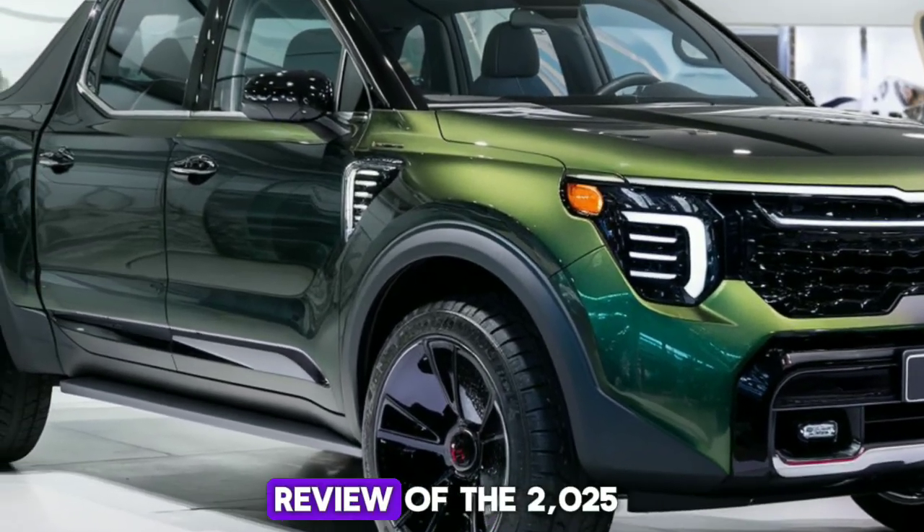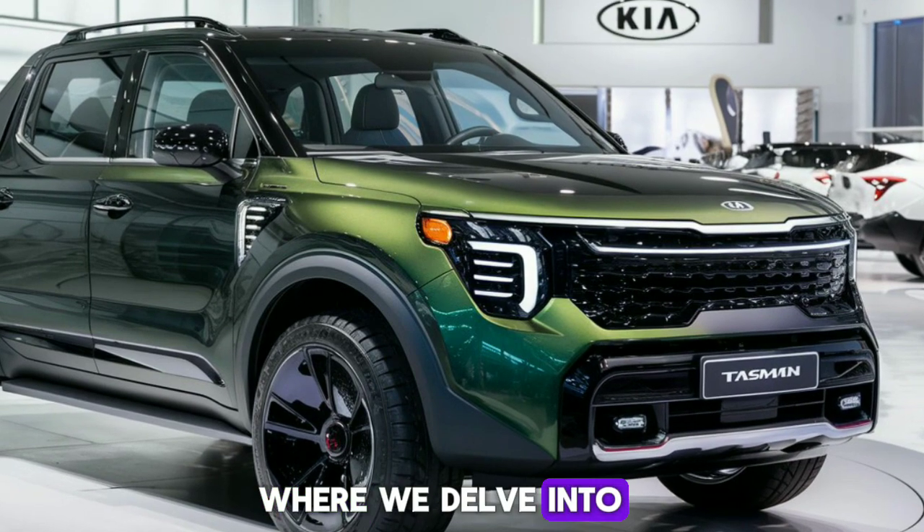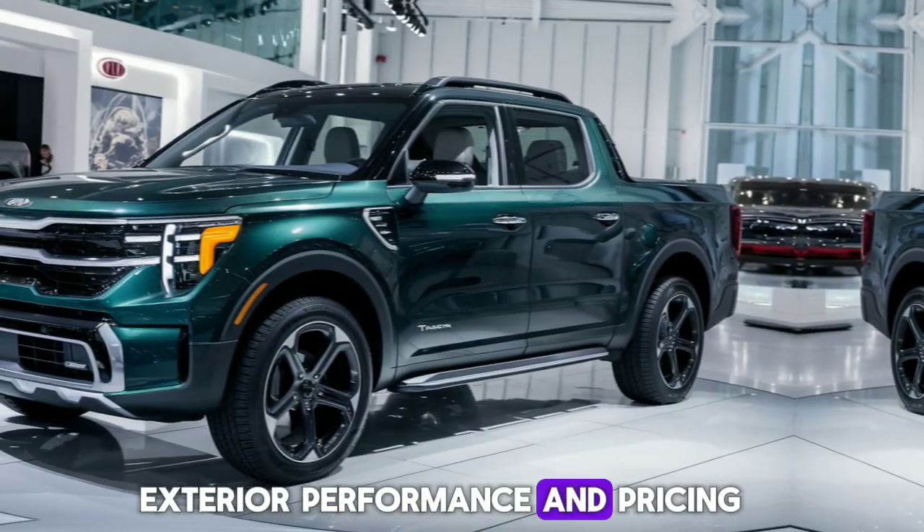Welcome to our comprehensive review of the 2025 Kia Tasman, where we delve into the details of its interior, exterior, performance, and pricing.